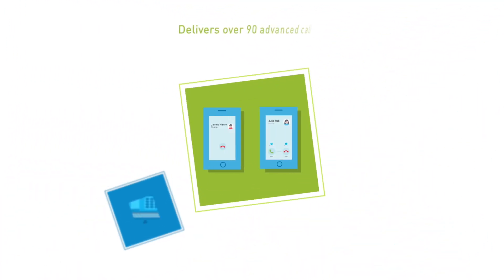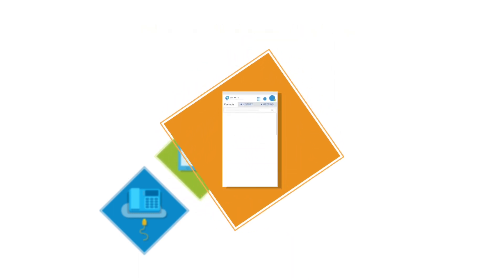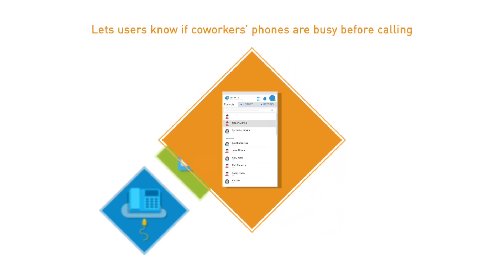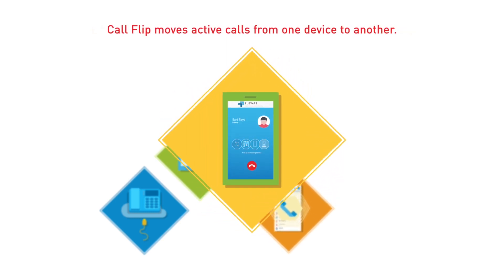It delivers over 90 advanced calling features with free domestic long distance. The Elevate desktop app's on-screen indicator lets users know if coworkers' phones are busy before calling. Just click on the contact to start a call. CallFlip moves active calls from one device to another.